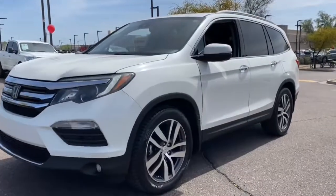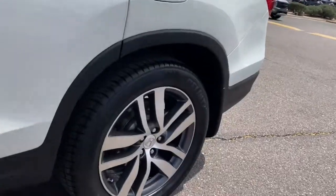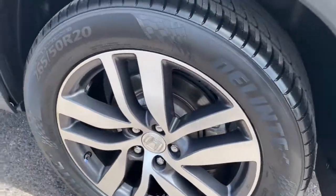Hop into the 2017 Honda Pilot. With less than 90,000 miles on the odometer, this vehicle provides excellent value.